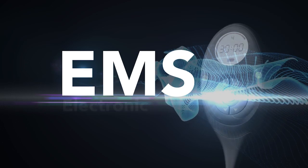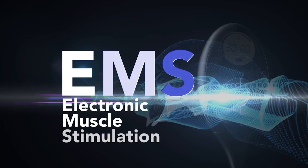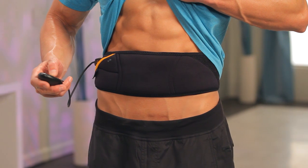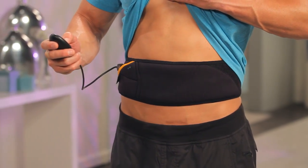Now let me tell everyone more about the EMS technology that makes this all possible with the Flex Belt. EMS stands for Electronic Muscle Stimulation and works by sending electronic signals to the nerves that control the muscles in the body. When this stimulation is delivered to these nerves, they cause the muscles to contract, which builds strength over time.